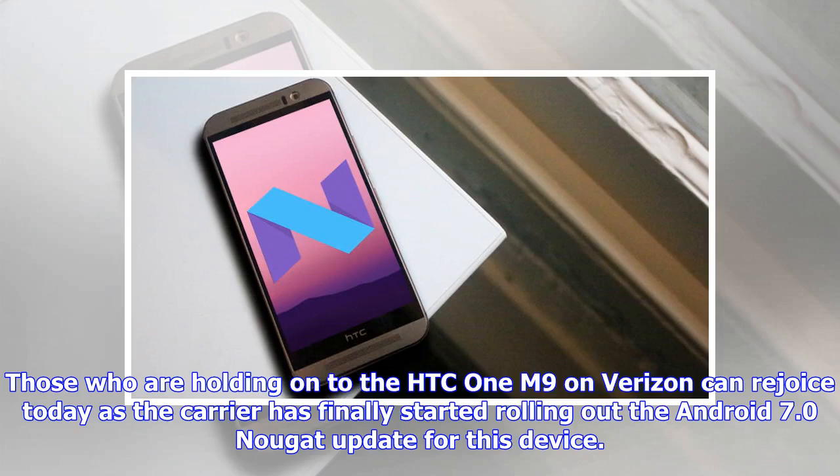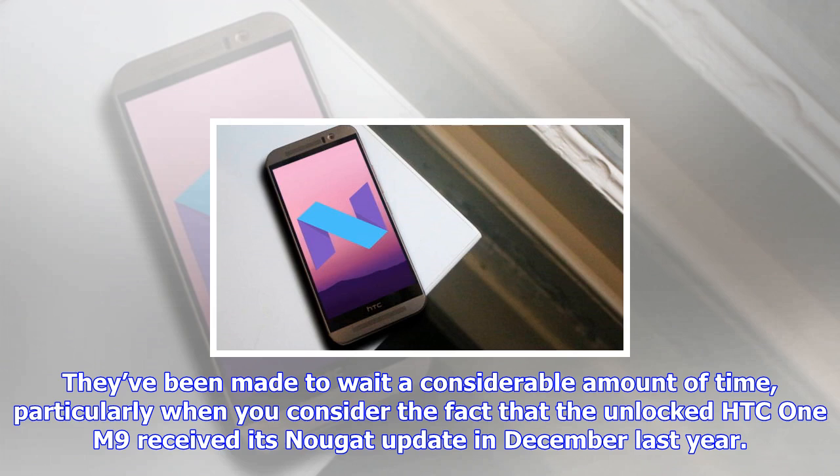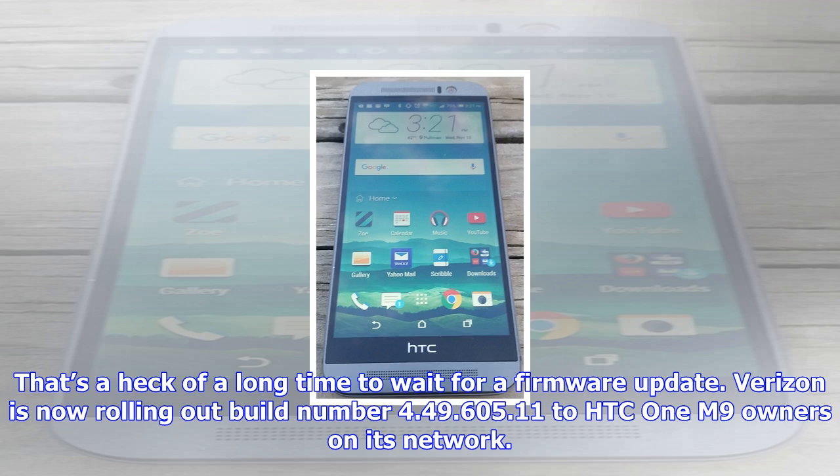The Android 7.0 Nougat update. Verizon is now rolling out build number 4.49.605.11 to HTC One M9 owners on its network. The update bumps up the core Android version to 7.0 and brings all of the features that are part and parcel of Nougat. The update also includes the August 2017 security patch.